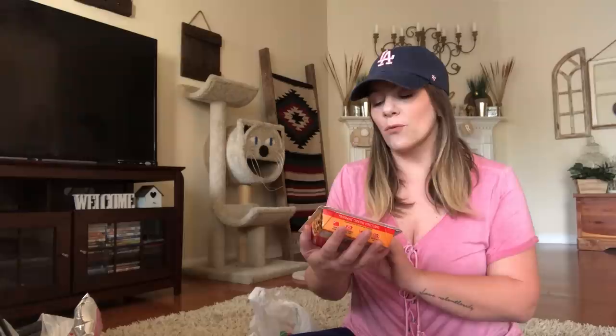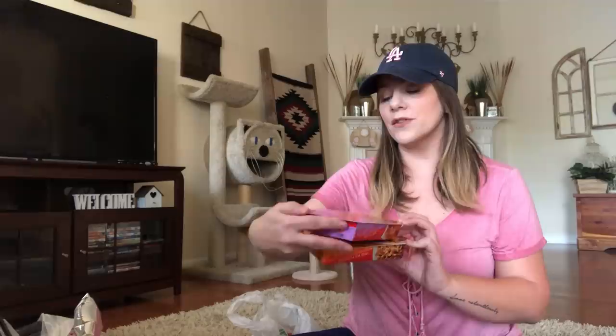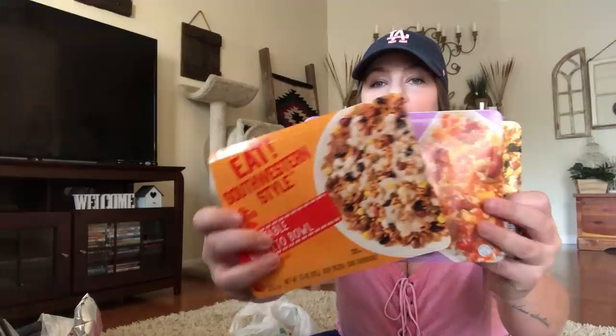I love these new Eat meals. This is Eat Southwest — a chicken fajita bowl. I haven't tried it but I love their packaging, it looks so good. Then I got the sweet and sour Asian style — the packaging is so cute. And then another Southwestern vegetable burrito bowl. That sounds so good. I picked up all three of those.